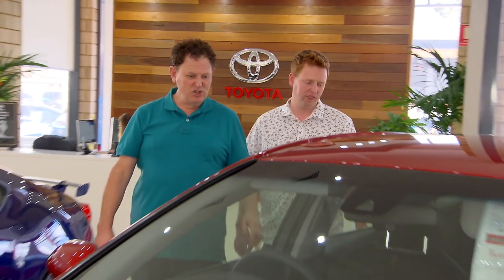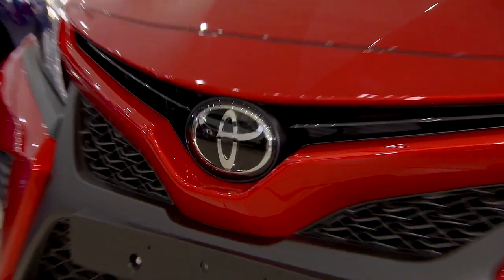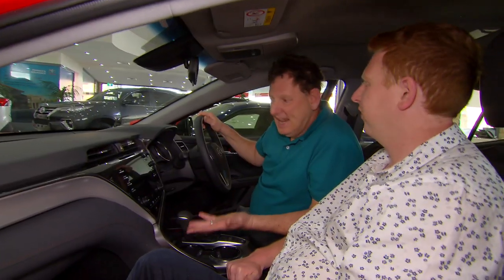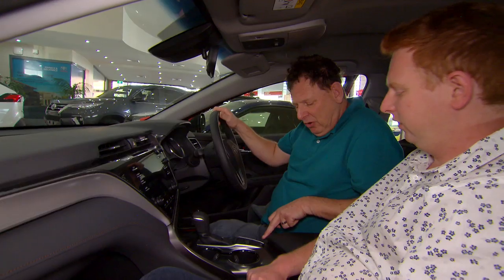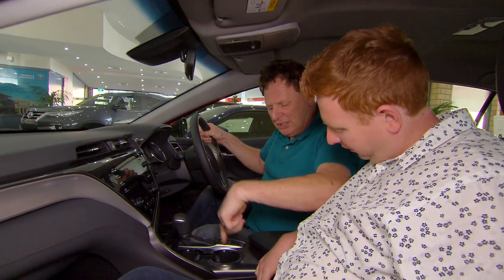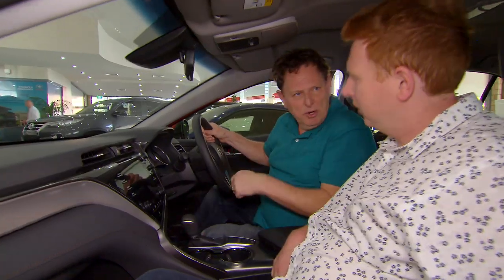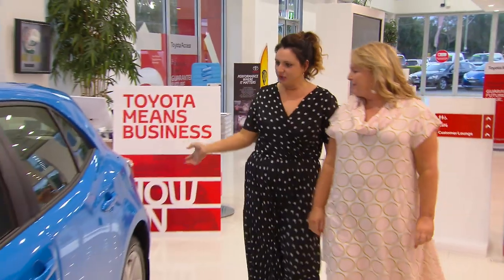A nice new red Camry. That new car smell — you cannot beat it. This is so different to Nan's Camry. They've all got these automatic hand brakes here. And it's perfect for your mother because she's usually got a can of Diet Coke in one side and a water in the other. This is the Toyota Corolla.